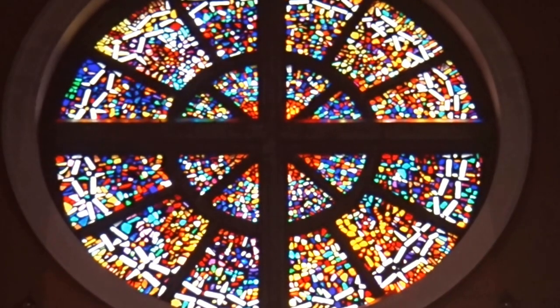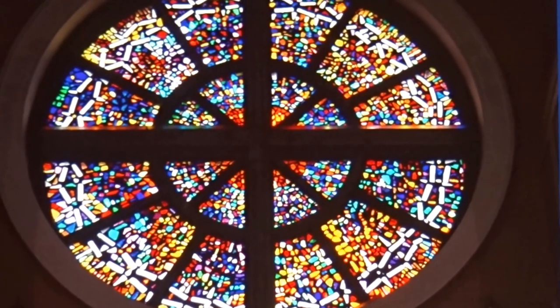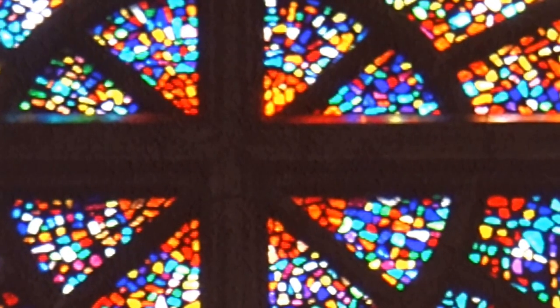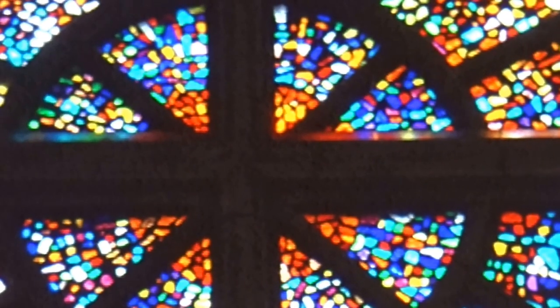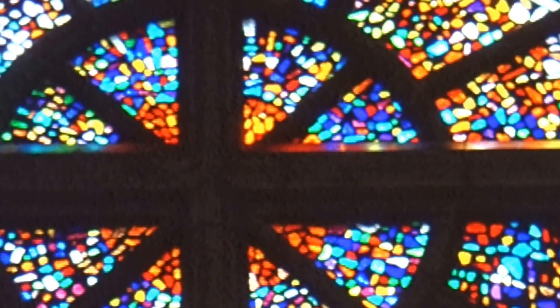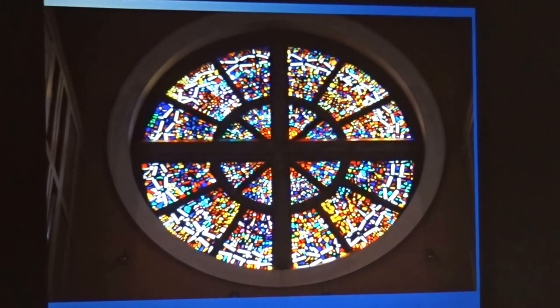George Campbell was responsible for this semi-abstract rose window. Barbara's tour of the church is absolutely brilliant — she gets you to look at the church and really see what you can find. In this window, can you see anything that's not abstract? And there is the Crown of Thorns. It's a really stunning work.